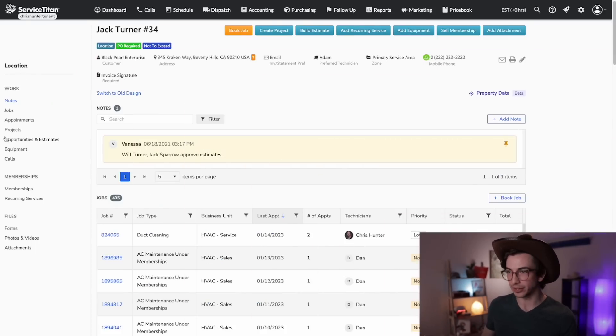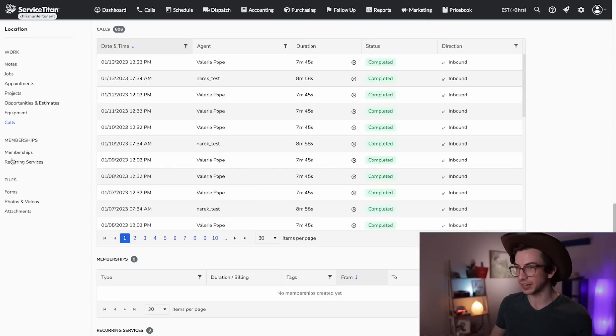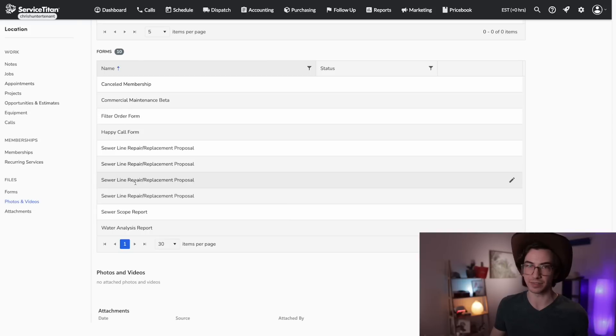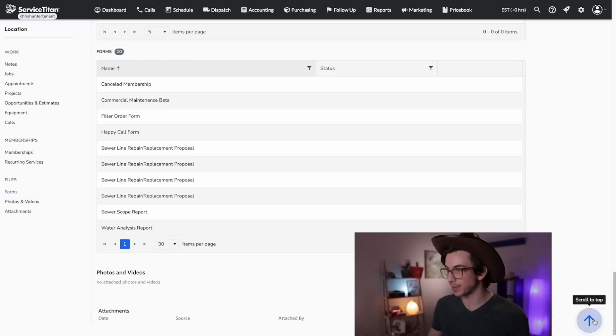Next we have updated customer and location records, and this is definitely the biggest, most obvious change for this release. Once this release is live in your account, the first time you go to a location or customer page you might notice things look a little different. The changes for this release are a phase one, so there are even more improvements coming in the near future. We now have a side navigation panel, and with that you can quickly jump to different sections without having to scroll. If you know you're looking for photos and videos, you can just click right there instead of scrolling all the way down. There's also a handy scroll-to-top button.